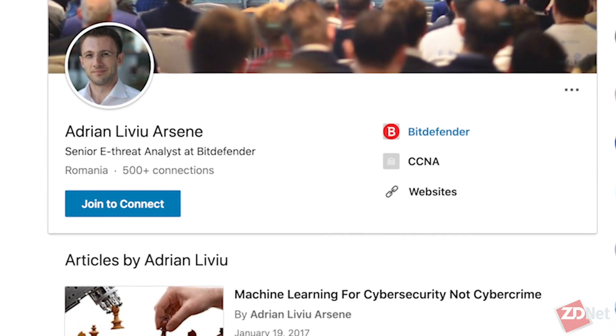Thanks for joining me, Livu. So, what is Trojan Malware and how exactly does it work? Well, basically, Trojan Malware is just as the name implies. It's basically a piece of malware that pretends to be something else in order to trick the victim into installing it. It's basically like the old story from ancient Greece.